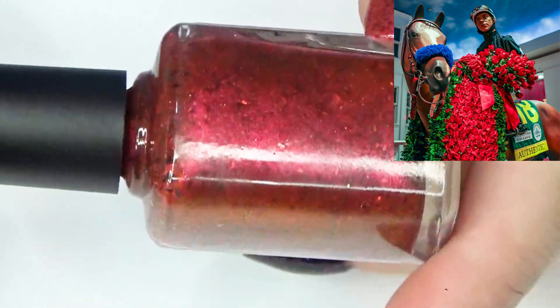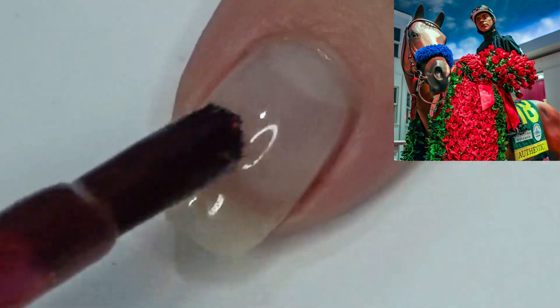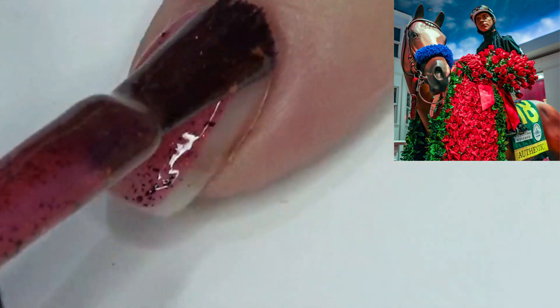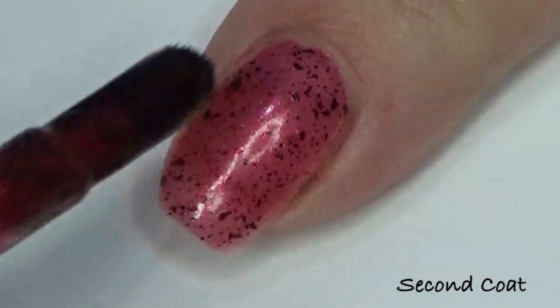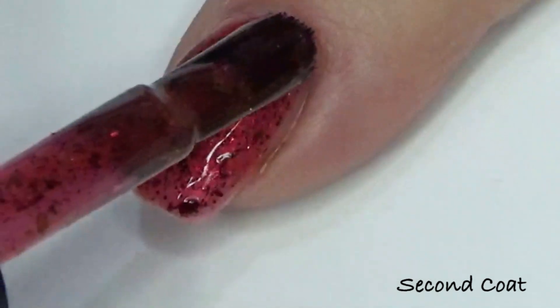We also created a red polish called Run for the Roses, described as a rose red jelly with a strong red-pink gold iridescent glow. It has two different shifts of molten chrome flakies — one going black to red and one going red copper gold — plus black flakes as well.